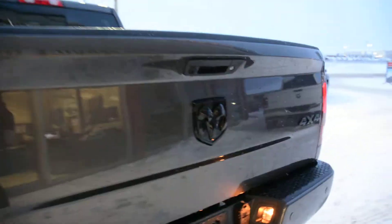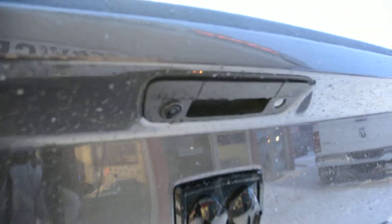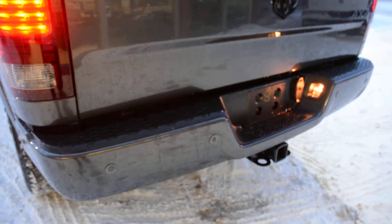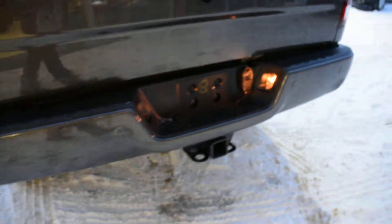As we head around towards the back of the unit we'll also show you some of the great features back here. You can see right there it is equipped with your backup camera, so a great safety feature on the model. It is also equipped with your rear park assist system, so you can see the sensors across the back bumper.